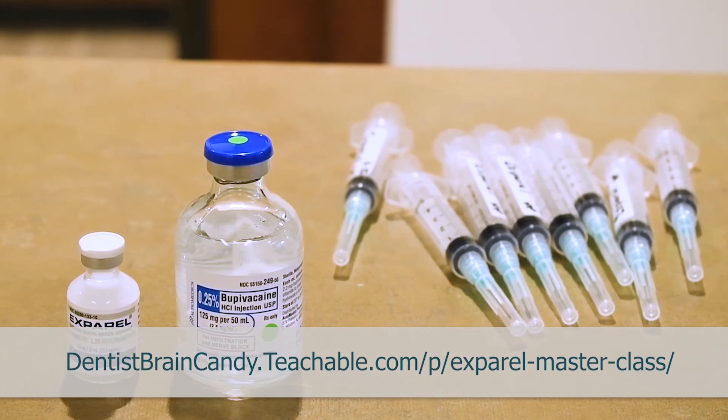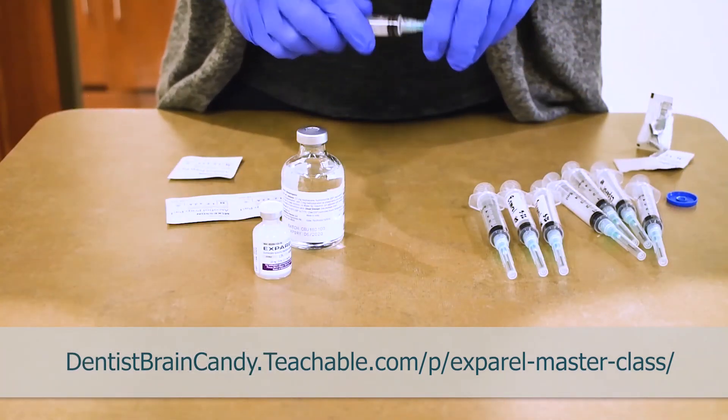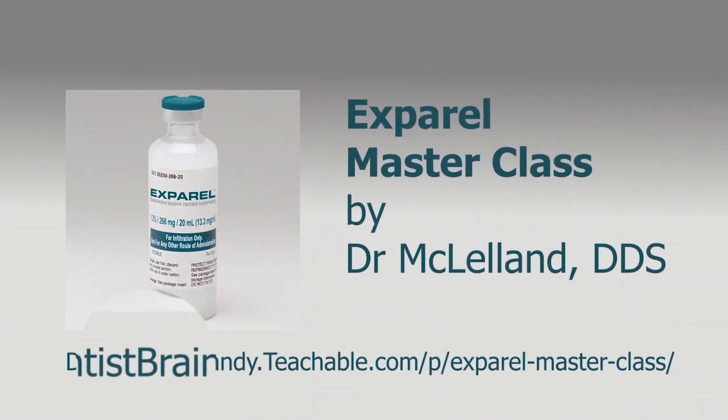Post-op medical instructions and a quick look sheet for the materials and supplies for explaining Exparel — go to teachable.com today and get educated on a non-opioid anesthetic that will help your patients have a better day.